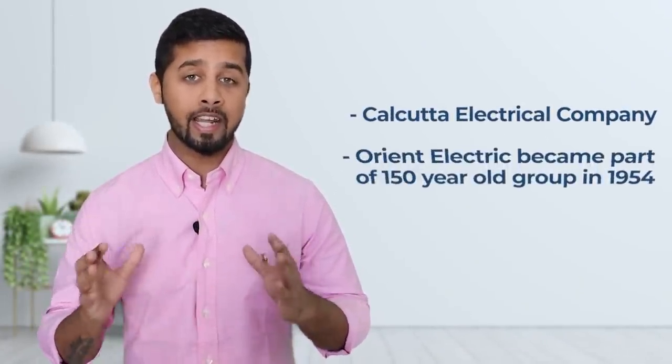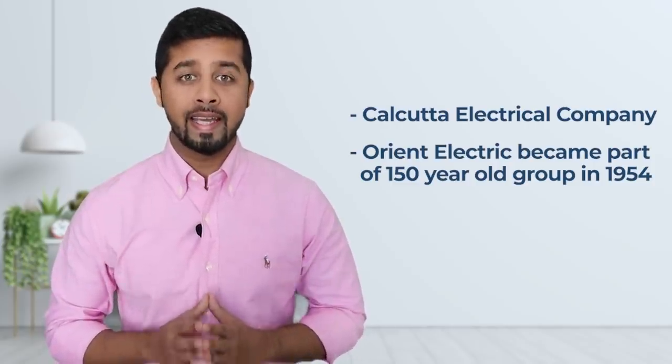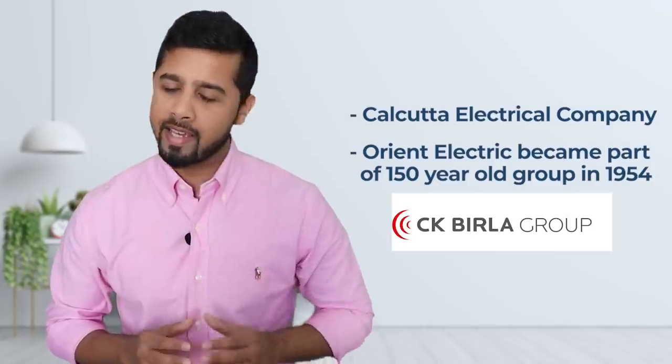Orient Electric was initially known as Kolkata Electrical Company in 1954. And then it became a part of the 150-year-old CK Birla Group. Orient Electric is in the business of consumer electrical space for more than 65 years now. It has positioned itself as a one-stop solution of fans, lights, home appliances, switchgear and other electrical solutions.